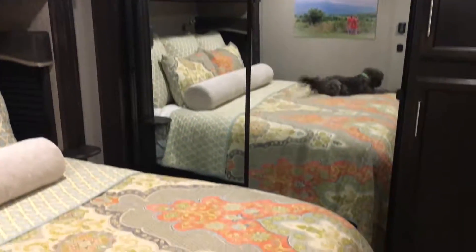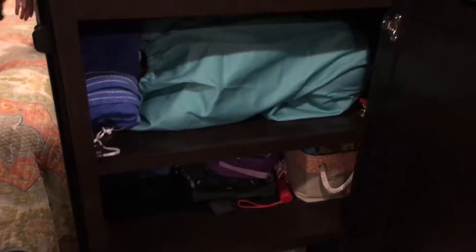Then we have the master bedroom. There's the closet space, and this cabinet actually has hookups for a washer and dryer — a stackable unit. It has the hookups, but I don't plan on ever putting one in; we haven't needed it so far, and I like the storage space better.